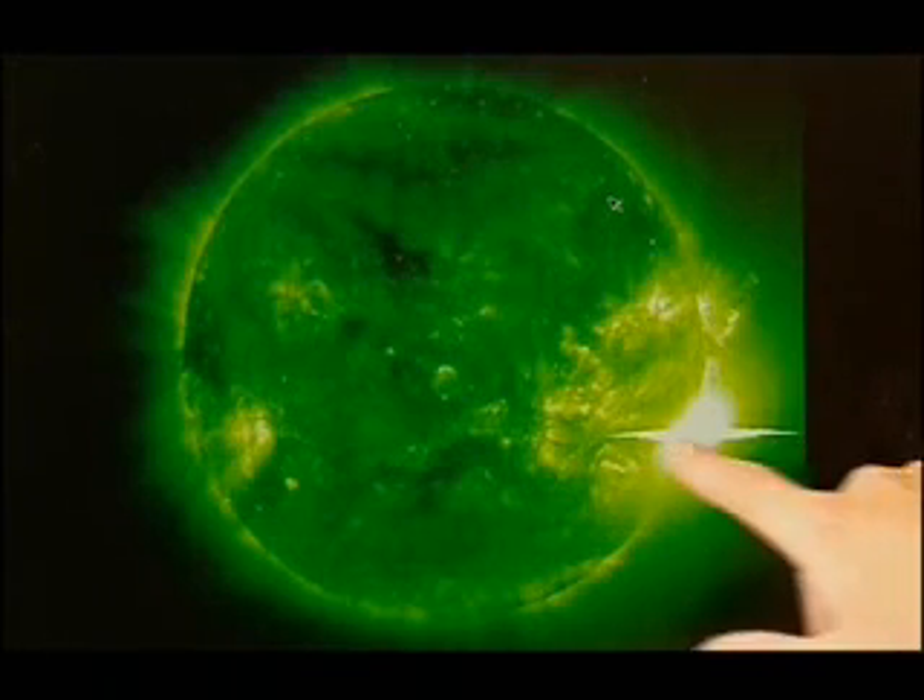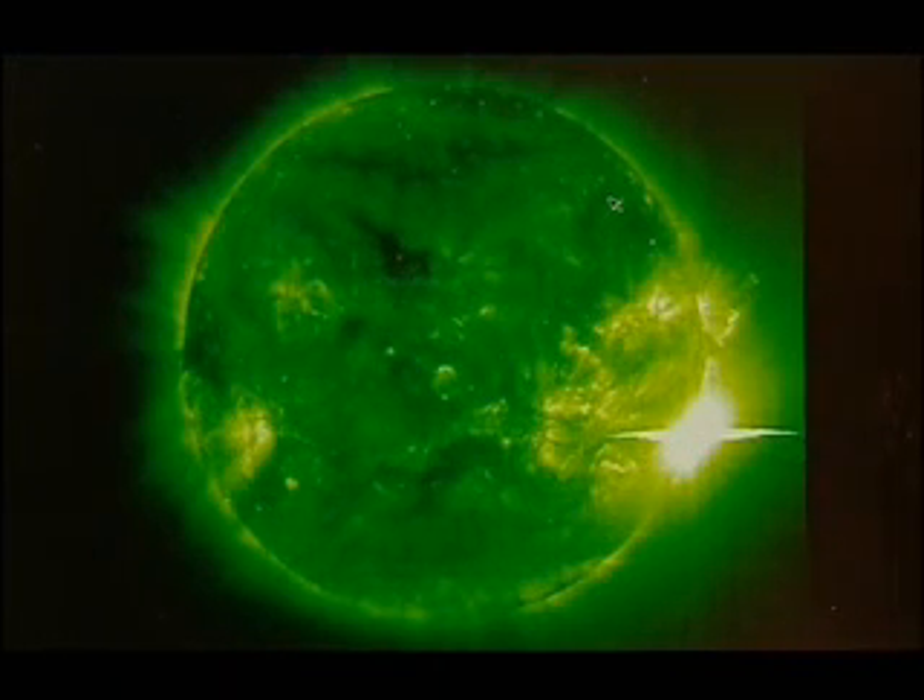Here you can see some artefacts, and these come about because this flare was so large that the sensors on the satellite were actually overloaded. That left international experts arguing just how big the solar flare was. We came up with a number of what people in the solar community would call X-40 — X for extreme solar flare. X-40 is absolutely unprecedented. The largest solar flares known are about X-20.